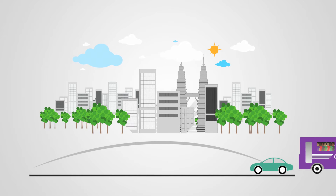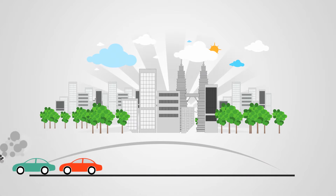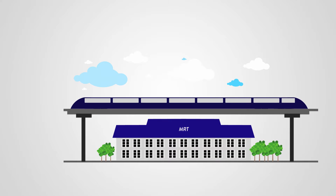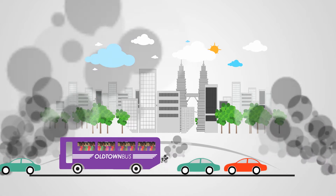Over 1.2 million people in Malaysian cities travel by bus every day. Buses are the veins of the public transport system, reaching offices, schools, and feeding trains. But in the present state, they are costly to run, uncomfortable, and polluting.